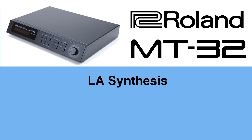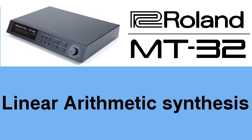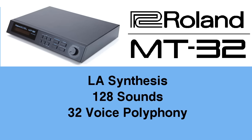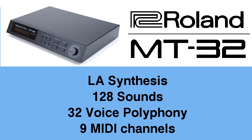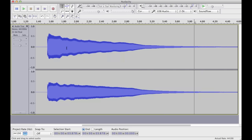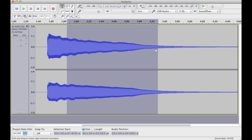The MT-32 uses something called LA synthesis — and no, that doesn't stand for Los Angeles. It actually stands for linear arithmetic. It has 128 built-in sounds, 32-voice polyphony, and responds to 9 MIDI channels. LA synthesis is really a hybrid between PCM samples and subtractive synthesis. If you look at a waveform produced by the MT-32, the attack portion of the sound is actually a digitized PCM sample, but then the sustain and release part is handled by a more old-school synthesis. So most of the sounds on the MT-32 are pretty realistic.